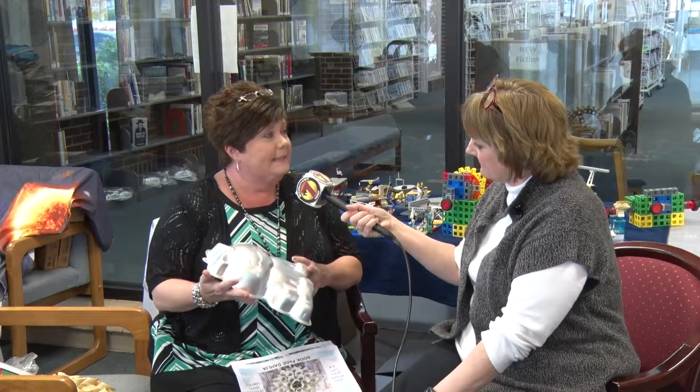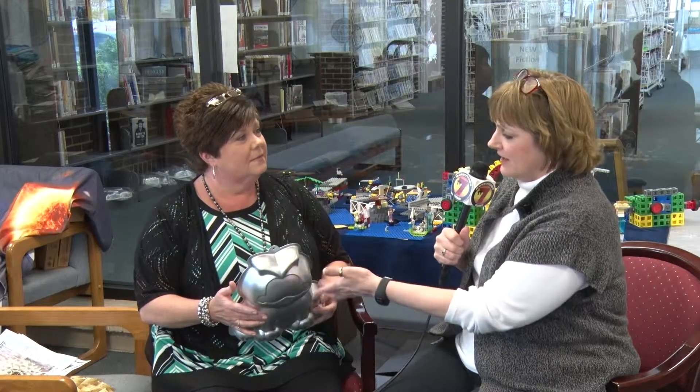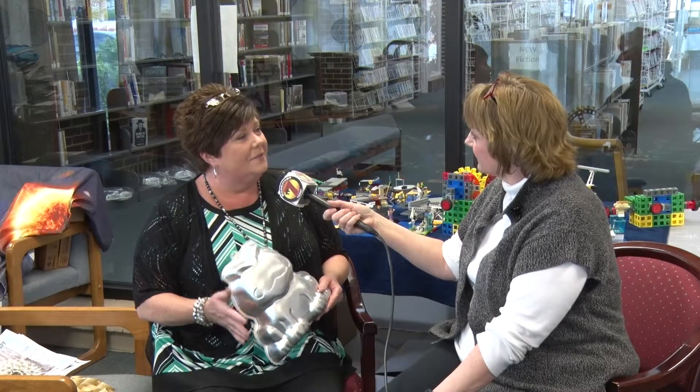There's something new the library is offering — cake pans that the public can check out to make their own cakes. They're collecting them, and if anyone has any they don't use anymore, they'd be happy to take them. They've got themed pans — things like SpongeBob, and also some Easter-themed ones like bunnies and eggs. They check out for two weeks.